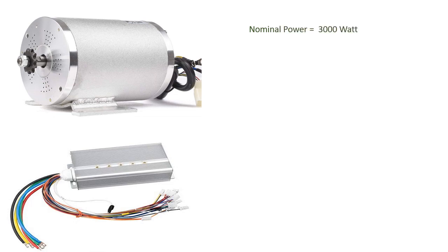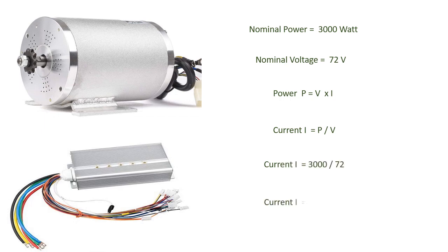Let's talk about motor specifications using the power formula: P equals V times I, where V is voltage and I is current. Rearranging, current equals P divided by V. For a 72V, 3kW BLDC motor: current equals 3000W divided by 72V, which gives a nominal rated current of 42A. Note that peak current is much higher due to higher starting torque, but the rated current is 42A.